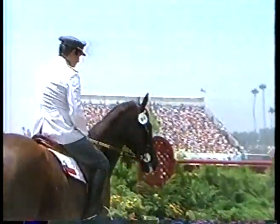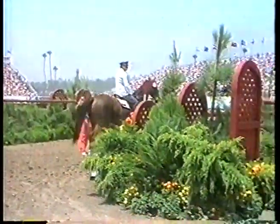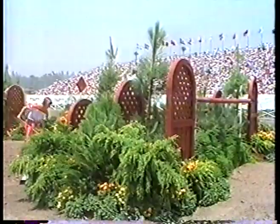Melanie Smith will be seen later on because this is the first round. It's nearing completion, and at this point the United States is in the lead with four penalty points, West Germany with 20, Switzerland 24, and Canada with 24. Still to come are fourth-round rides by Great Britain and France.